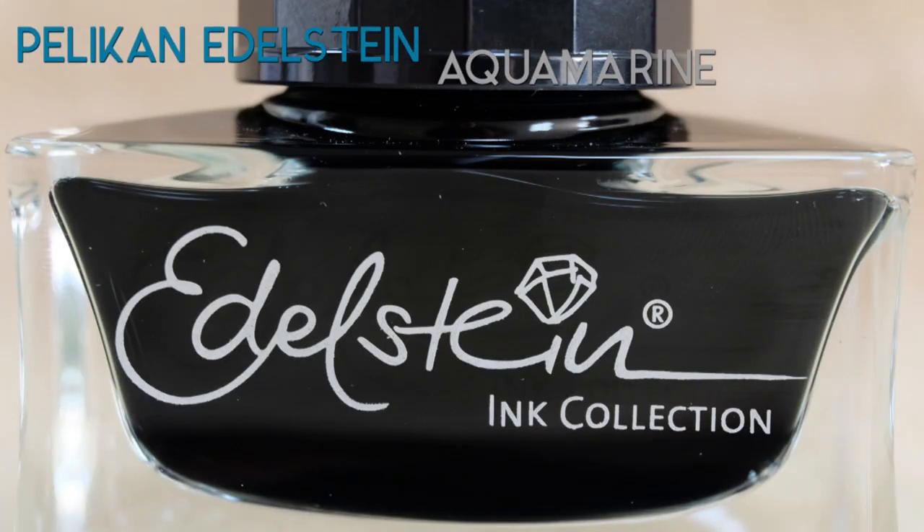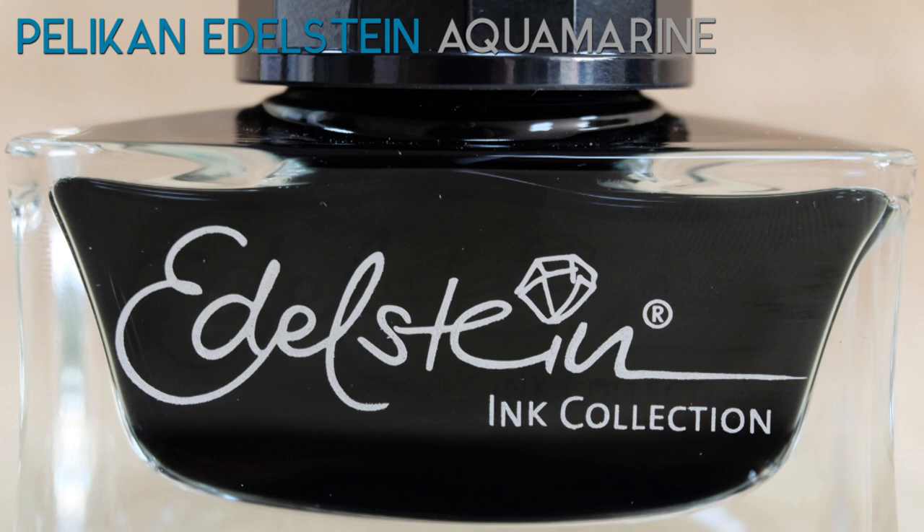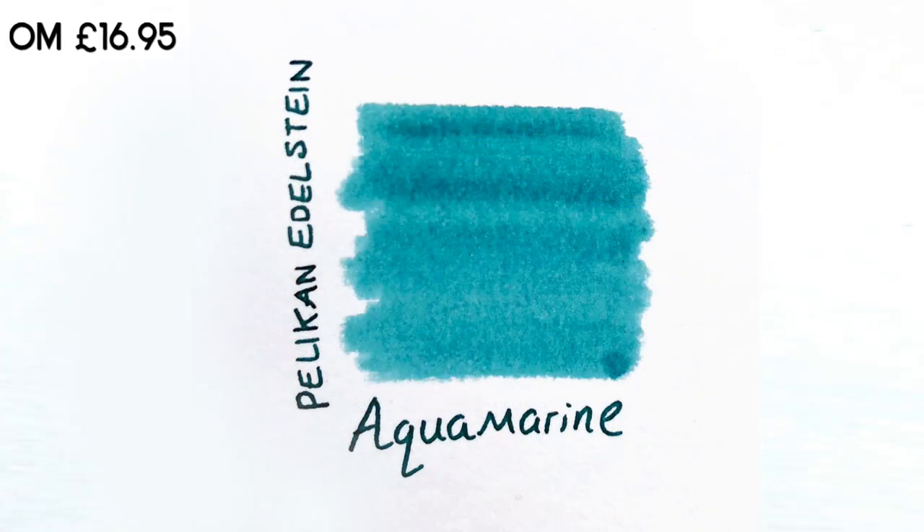At number 4: Pelikan Edelstein Aquamarine. Pelikan's Edelstein range is a more recent edition than their 4001 traditional ink. The Aquamarine was an ink of the year that proved so popular that they added it to the normal range.